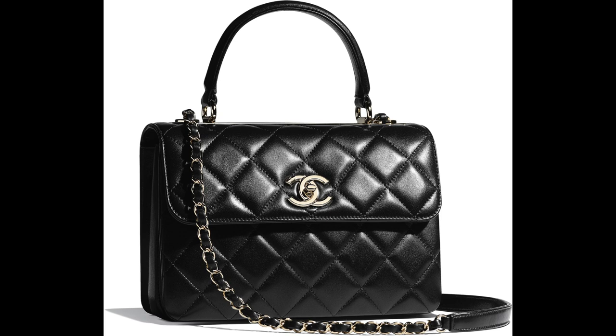Moving on to Chanel, I have three bags I'd really love to focus on for 2020. The Trendy CC is the first — I love the top handle and the shoulder crossbody option, and I love the clean lines of it. Some may argue the accordion style doesn't look very clean when it's stuffed. It really depends on if I see one and whether I vibe with the item, the leather of that season, or even the shade of black. It's a maybe, but very high on my list.